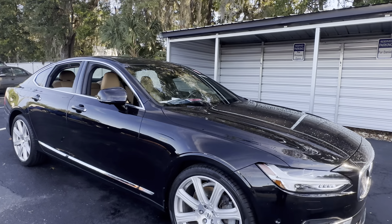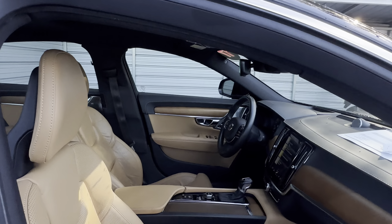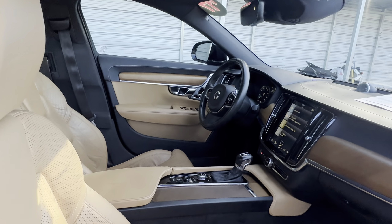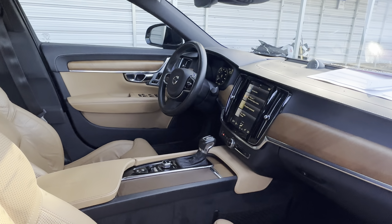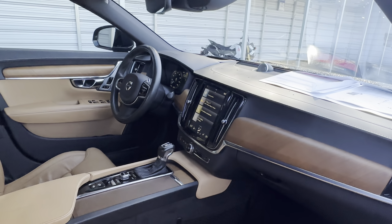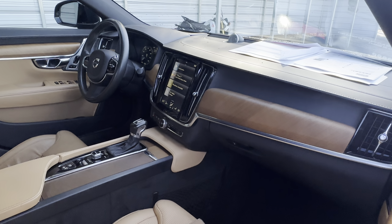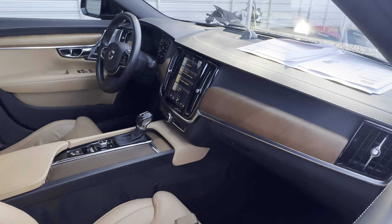The 2017 Volvo S90 Inscription, gray over beige leather interior, dual power seats, memory seating on both sides, power windows, locks and mirrors, leather wrap steering wheel, push button start, satellite radio, navigation, electronic climate control, and heated seats.